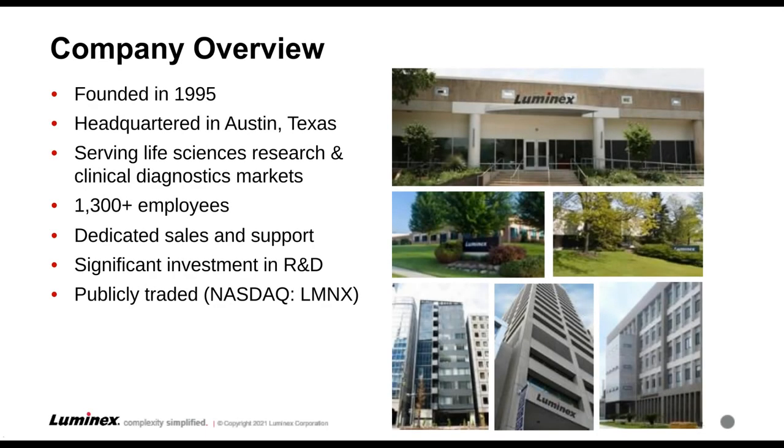Luminex was founded in 1995 by three brothers who were sitting in a Mexican restaurant and had a novel idea about color-coding microspheres. They literally drew up what they thought was going to be the plan on the back of a napkin and launched Luminex from there. We are headquartered in Austin, and through partnerships with life science research companies and clinical companies, we have grown into a global organization of more than 1,300 employees.